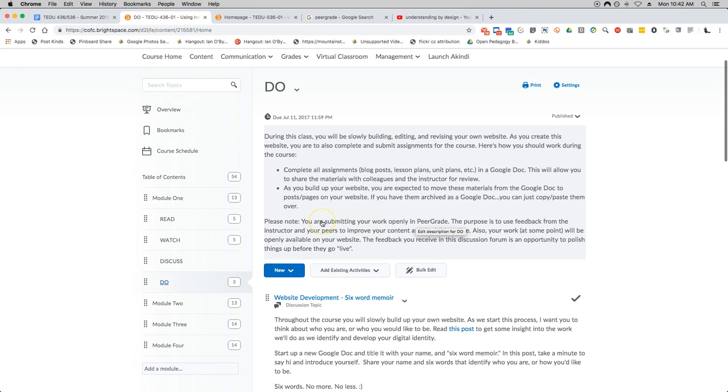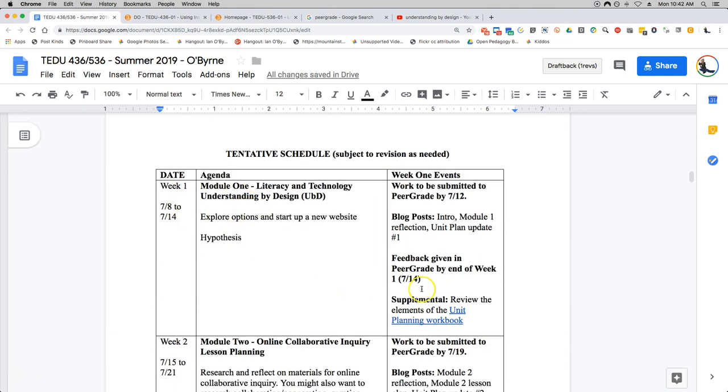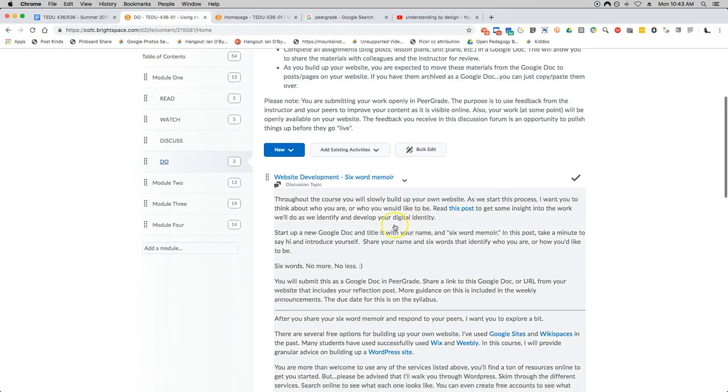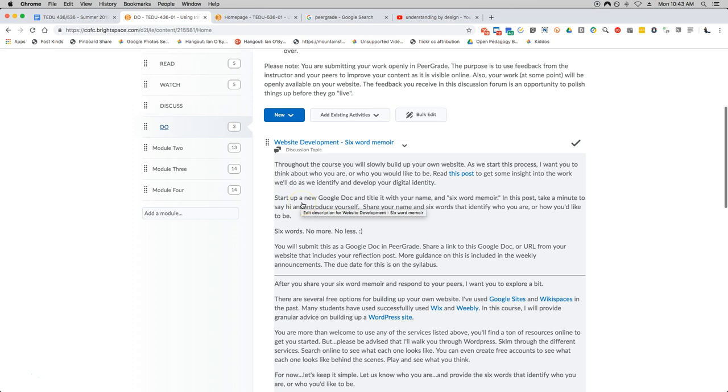As a reminder, for module one the materials are coming out today. Your work should be done by the end of day Friday and submitted to peer grade by the end of day Friday — that would be this Friday the 12th. Then over the weekend you're going to play more on your website and give each other feedback on what was submitted to peer grade. So back in Oaks, the first thing you're doing for Do in module one is website development — a six-word memoir: who are you, who do you want to be? Six words, no more, no less.